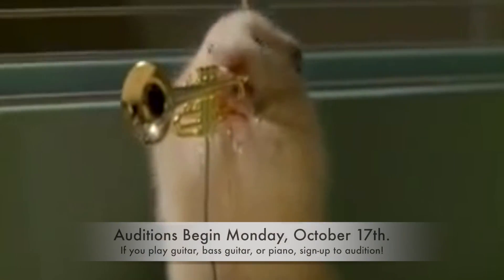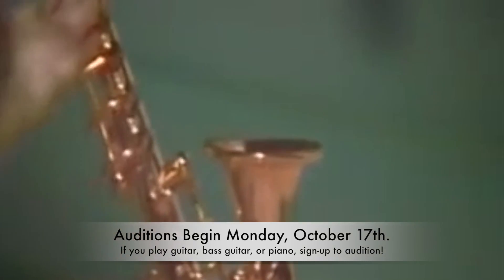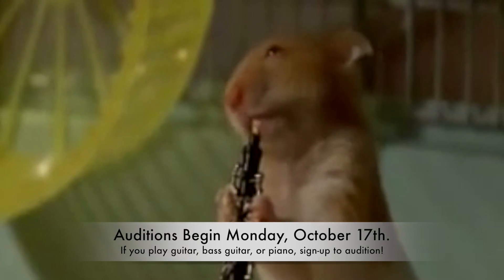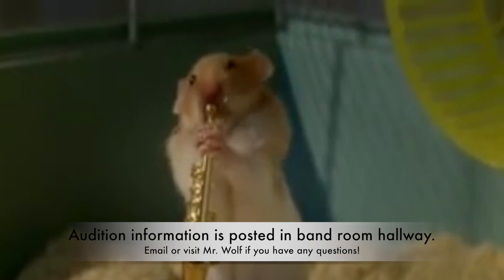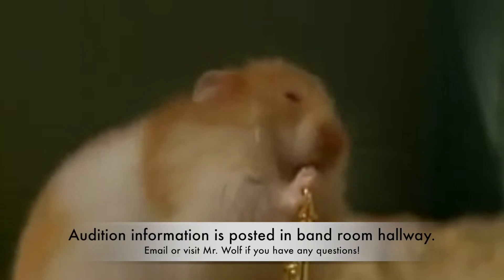Do you play a band instrument — guitar, bass guitar, or piano? Then try out for jazz band. Auditions start Monday, October 17th. If you play guitar, bass guitar, or piano, you will need to sign up for an audition. Audition information is posted in the band room hallway. There are currently two ensembles: jazz band and jazz combo. Email or visit Mr. Wolf if you have any questions.